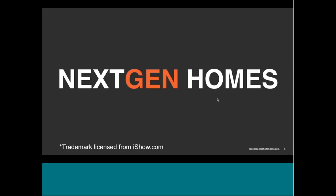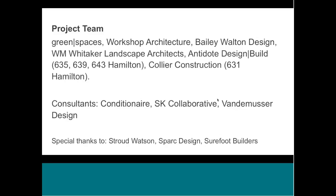The NextGen Homes is the project. We did the design for it. We worked with Workshop Architecture locally to do the construction documents, Bailey Walson Interiors, W.M. Whitaker Landscape Architects. Antidote Design Build did 635, 639, and 643 Hamilton; Collier Construction did the first one, 631 Hamilton. Conditionaire helped us with the mechanical design; SK Collaborative did our initial energy modeling and helped with the HERS rating and LEED certification we're pursuing. Vandemusser Design really helped us a lot on the return on investment analysis for different strategies — I highly recommend them. We also got some help from Stroud Watson, Spark Design in Asheville, North Carolina, and Sure-Foot Builders in North Carolina.